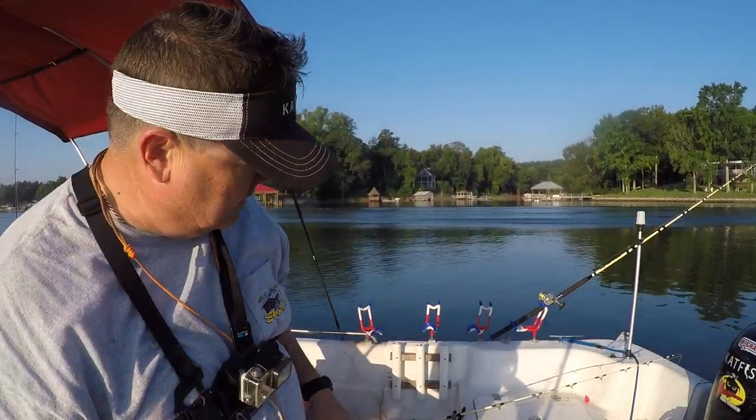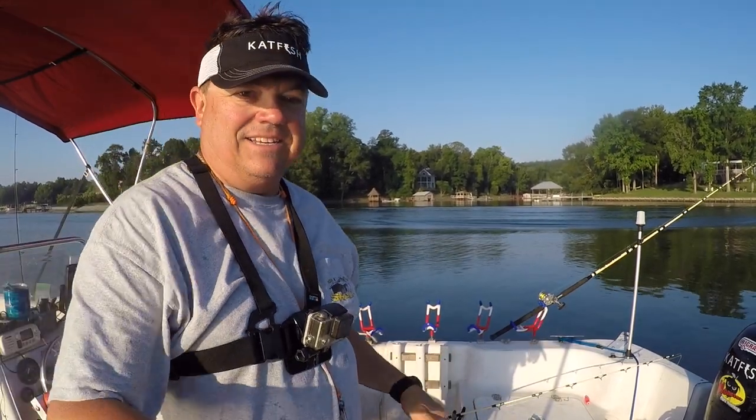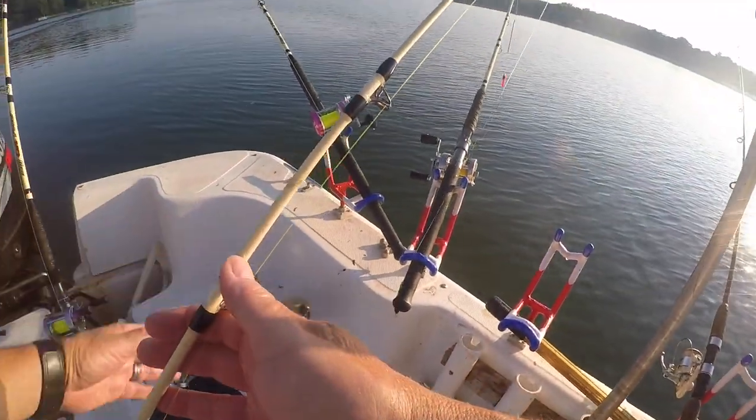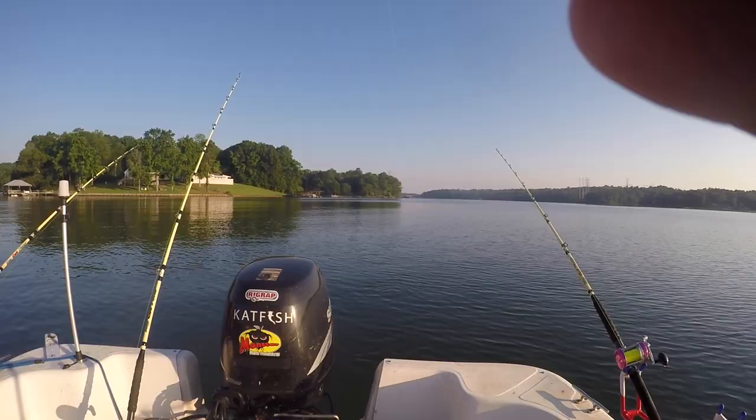Let's get some rods back in order. Look at this — we got three rods out of the water where we loaded them up in a hurry. So what we're doing on this trip is taking two of my favorite summertime baits. One's easy to come by, one's a little bit harder. But they're both baits that pretty much anybody can get their hands on — and that's chicken breast and bluegill. I'm fishing them side by side to see how they perform.